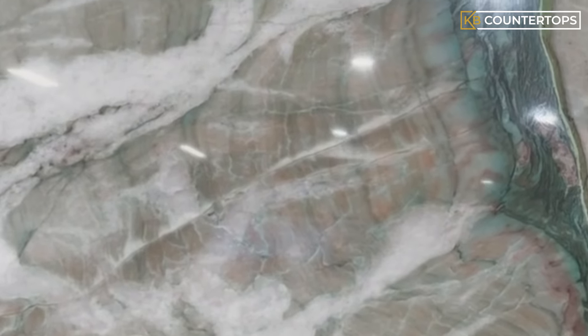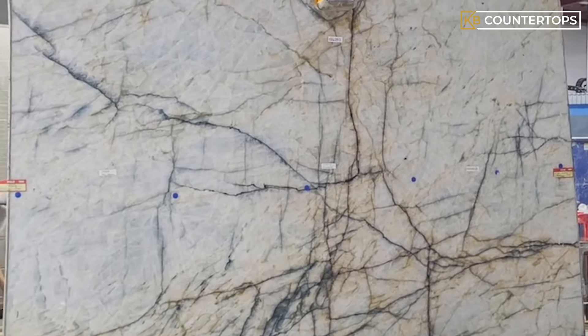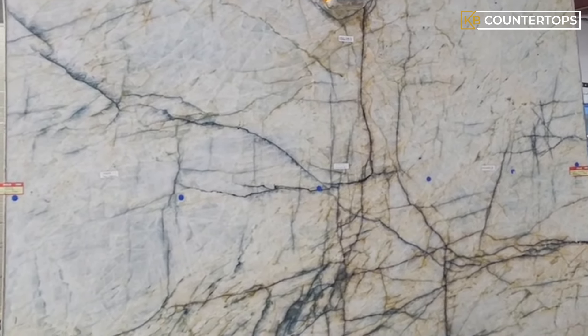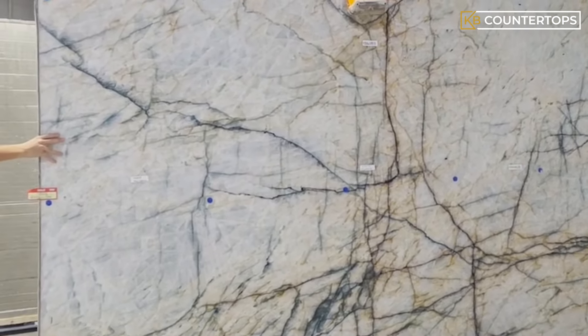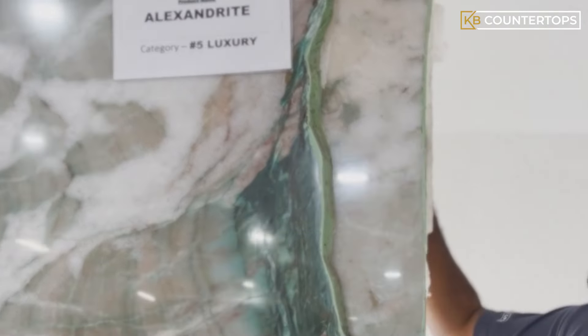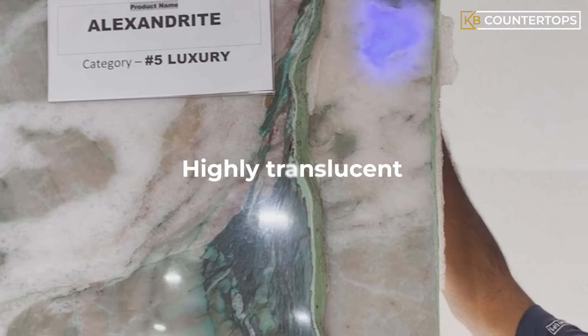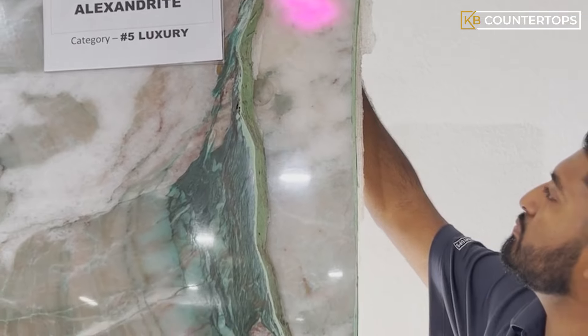Cristallo Quartzsite boasts a crystalline landscape of quartz deposits and shimmering specks of crystal. Despite its appearance, it is not only extremely durable and interesting, but it looks like any other white marble at a glance. As a result of the abundance of crystals well-distributed throughout each slab, almost the entire surface is highly translucent, making it ideal for lighting.